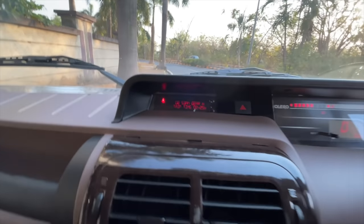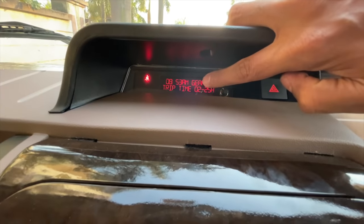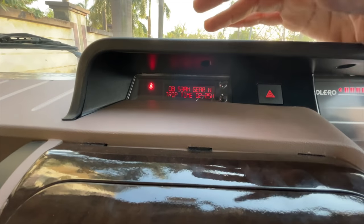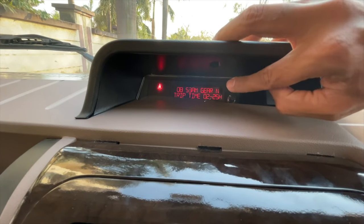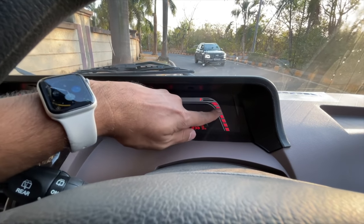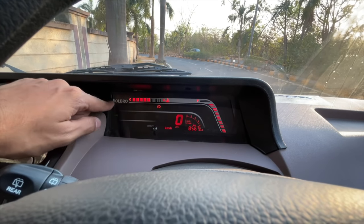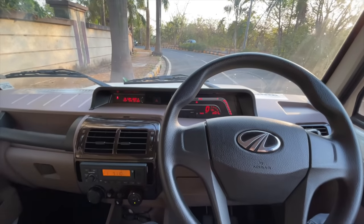There's an information system showing the time, gear position indicator, and trip time — useful for cab drivers with an 8-hour shift so they don't have to manually calculate. It also shows average fuel efficiency — currently 11.5 kilometres per litre — and distance to empty. The instruments are digital: engine temperature, fuel meter, tachometer, odometer, and digital speedometer. It also displays 'Bolero' on the screen — just in case you forget which car you're sitting in.